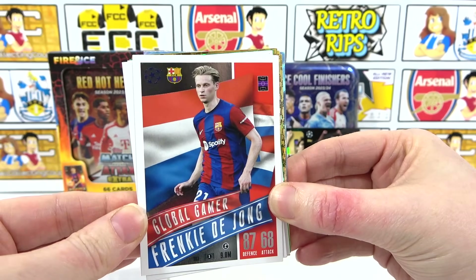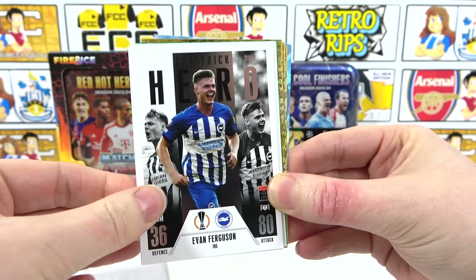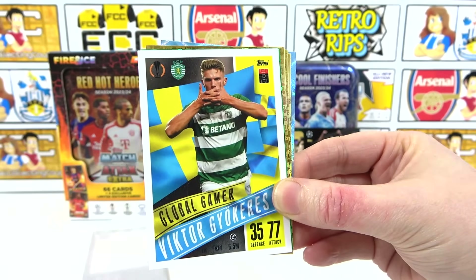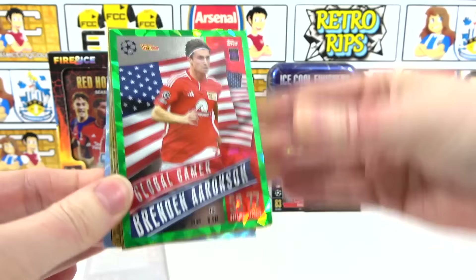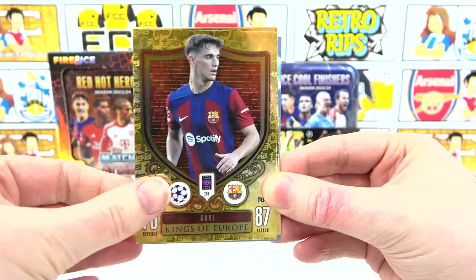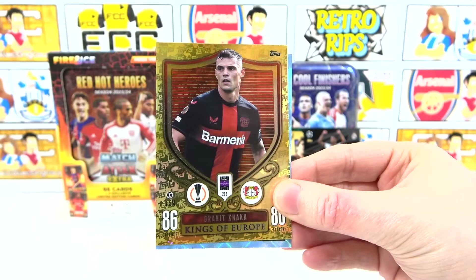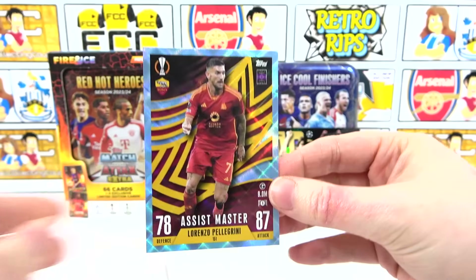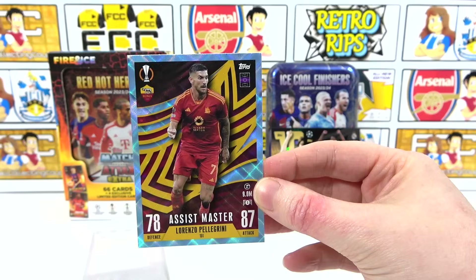In the inserts: a Global Gamer Dion, a Breakthrough Baller of Simmer, another Hat-Trick Hero of Ferguson - there can't be too many of those - Crowd Connection Pochettino, another Global Gamer, then another Breakthrough Baller. That's cool - look at that, an Aronson Emerald parallel! That is cool. Kings of Europe Gavi, another Kings of Europe with Belenkovich, and Raka - in a parallel, absolutely. That is actually awesome. It kind of fits right in here - very lovely.